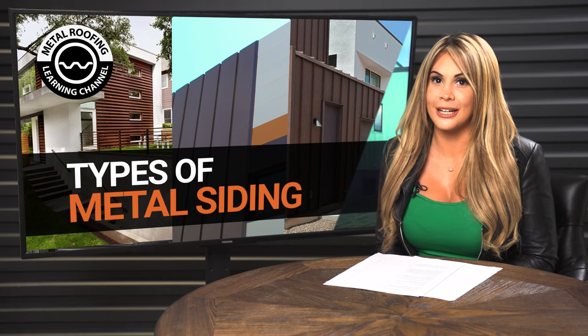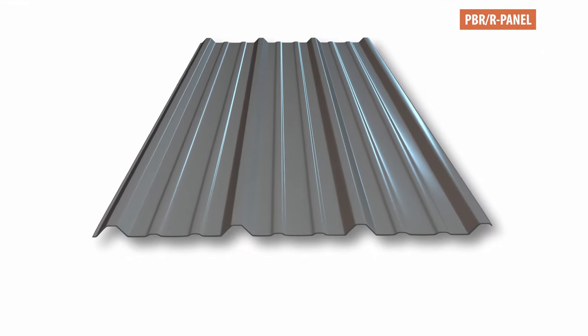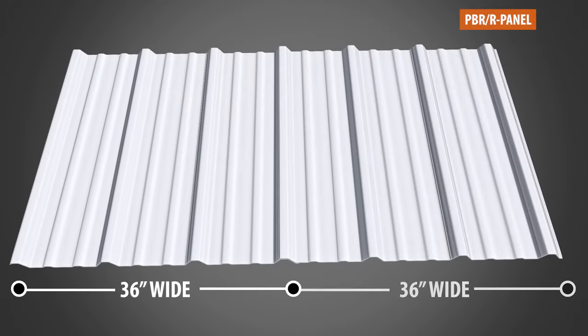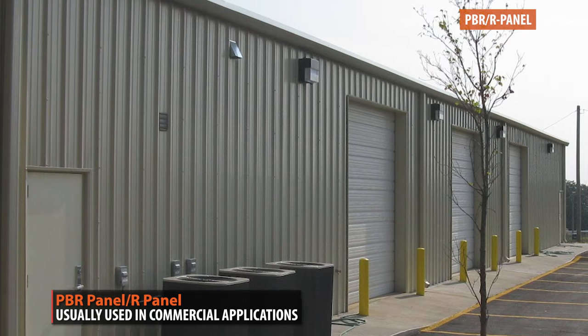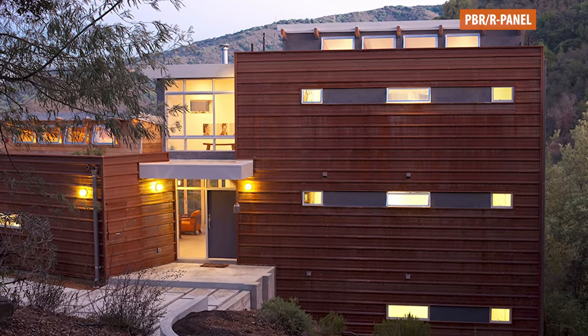R Panel is another type of exposed fastener panel that's more affordable than 7A's Corrugated — generally costing 10–15% less — and does not have the overlapping issue. R Panels are 36 inches wide and you get a full 36 inches of coverage, requiring roughly 6% less material on a wall. R Panel and 7A's Corrugated have similar spanning capabilities and panel strength. We believe R Panel offers the greatest value for your money; however, it's much more commonly found in commercial applications. Although it can be used for residential buildings, the panel has a boxy appearance that may not blend well with traditional residential aesthetics.